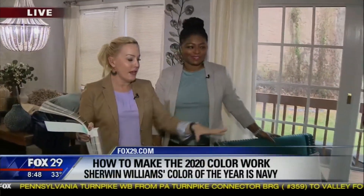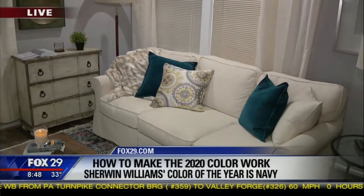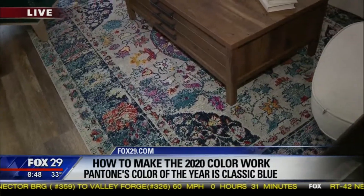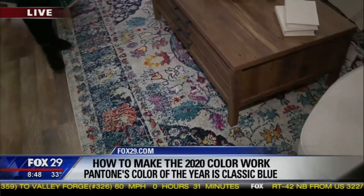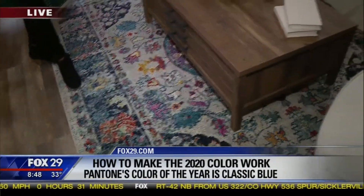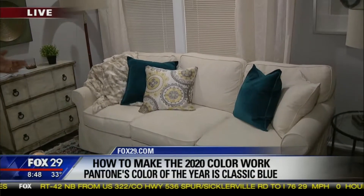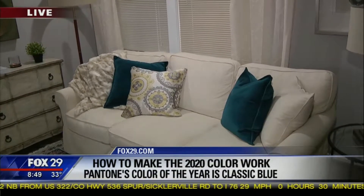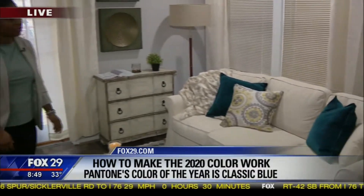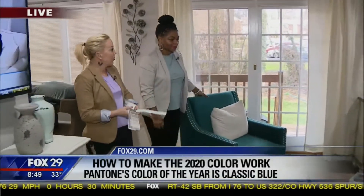She's already blended blue into this space, starting with something the client already had. My client already had this area rug that she loved, so we built everything else around it. You can see there's a ton of blue in the rug, and we also went with a teal version of blue and some lighter blues — blue overall is a great color this year and you can mix and match it in many ways.